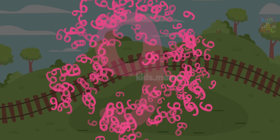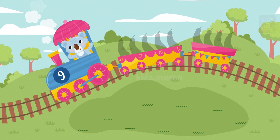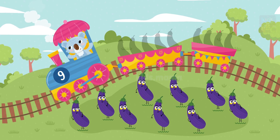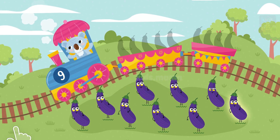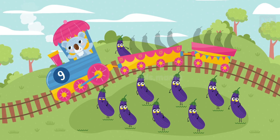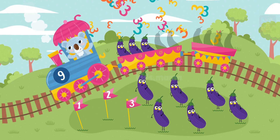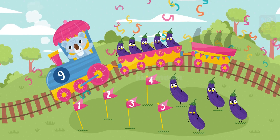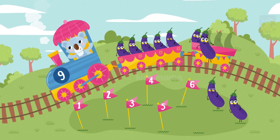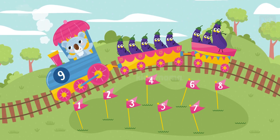Nine! Let's load and count them! Now we have nine eggplants. Let's count together! One, two, three, four, five, six, seven, eight, nine. Now we're ready, here we go!